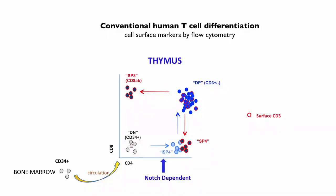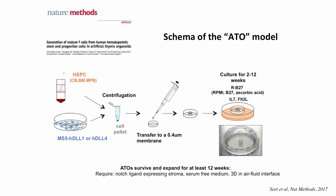An important point: the critical moment where cells commit to being T-cells from this earlier stage is notch-dependent. Without notch, you can't get to this very first stage. That led to the model that Chris and Amelie created, which we call an artificial thymic organoid, or ATO.